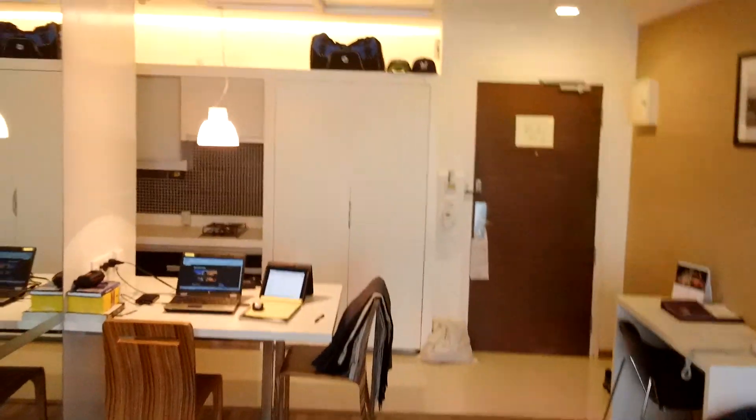Very well designed, very compact, and should be a nice little home here for the next six months. Thanks.